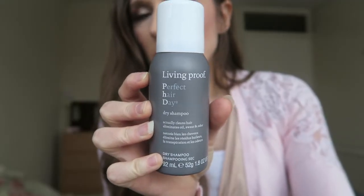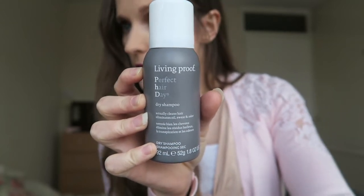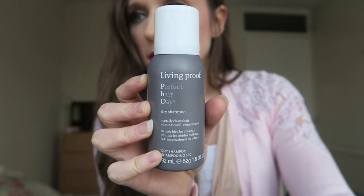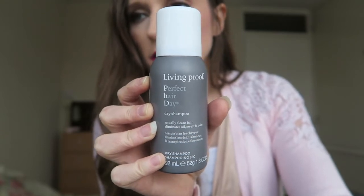This is a dry shampoo by Living Proof. It's apparently designed to clean your hair, and you can skip a hair wash without worrying about your hair looking greasy. It deals with a bit of sweat and odour by absorbing it and leaving hair looking amazing.